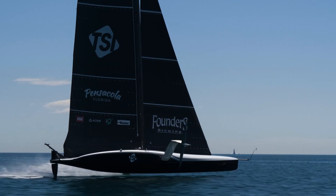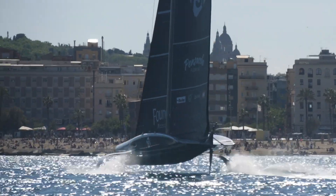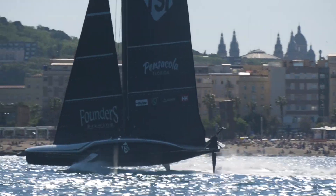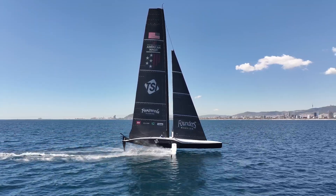Every single sail control that is on that boat is powered by the cyclers. The boards that go up and down are powered by a battery and one design system called the FCS system. It's a little easier for us but still working hard.